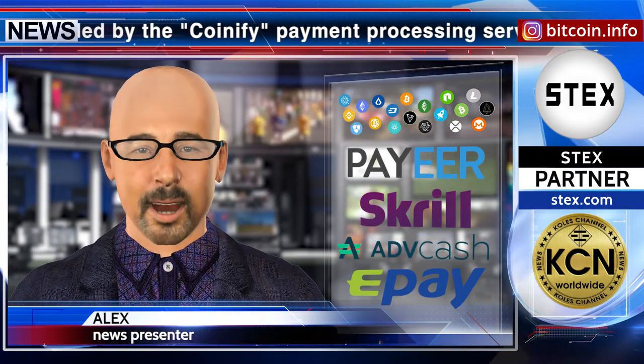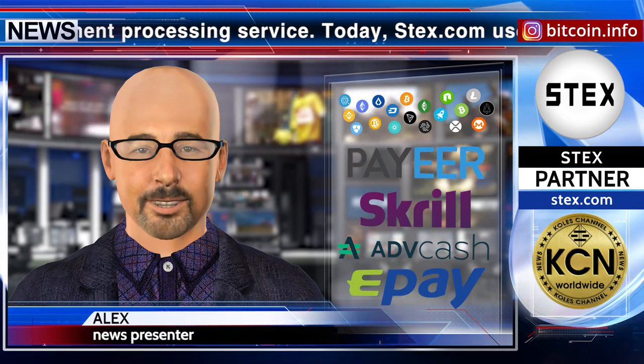By the way, the cryptocurrency exchange stex is in the top 100 by trading volume in the crypto world. Stay with us, see you soon.